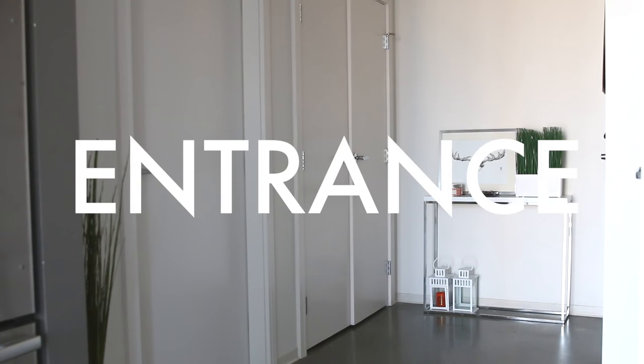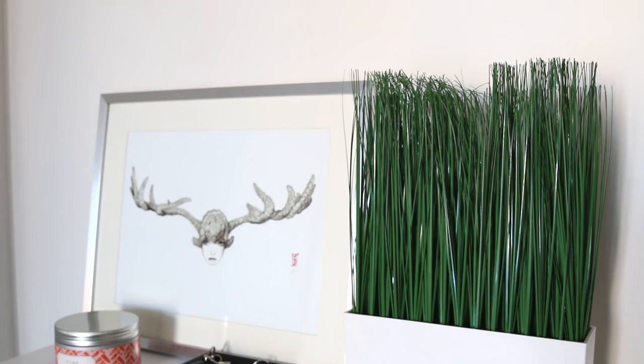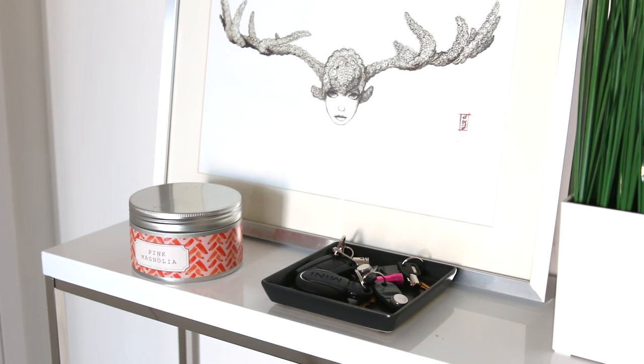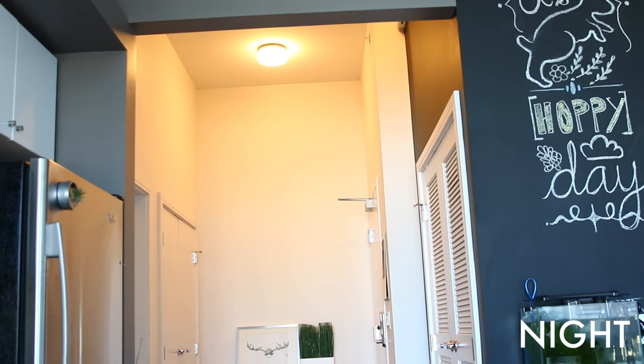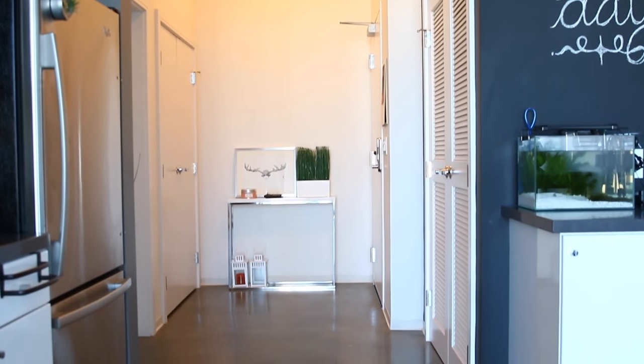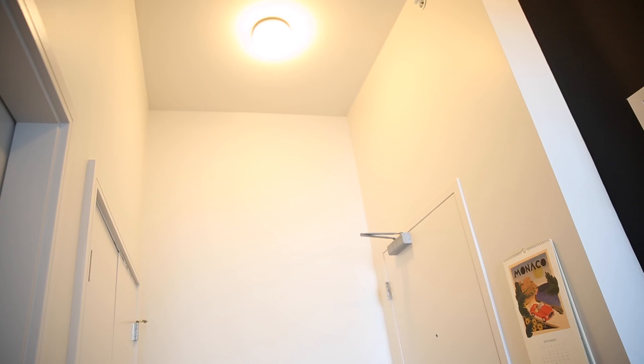Starting with the entryway — when you first walk in you will notice this white console table. I have some decor items on here and also just a tray for my keys so that I don't lose them, which I always do. And of course I would have a candle, because beauty guru problems. Right above the entryway we have a ceiling light that gives off a really warm and bright feeling. I really like a warm feeling in the entryway because it's comfortable — it just makes coming home very inviting.